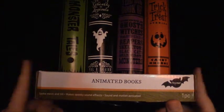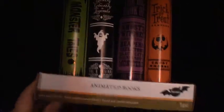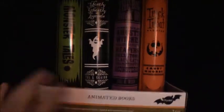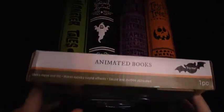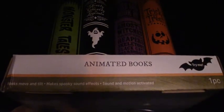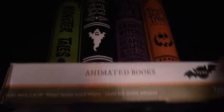These are made by Gemmy. I believe the company that made the original versions of these was Gemmy — they were at Spirit Halloween 2009 and Party City in 2009, and they were creepier looking versions, but these ones are still really cool and I really like them a lot. They have cool Halloween book designs on them. Here's the box — it's the Gemmy 2017 Halloween box. It says animated books, try me with the bat, one piece, books move and tilt, make spooky sound effects, sound and motion activated.